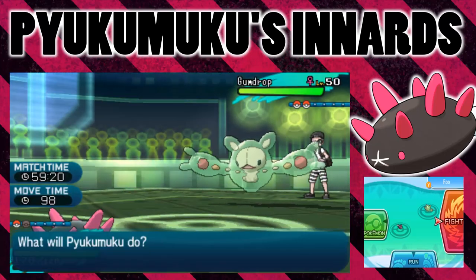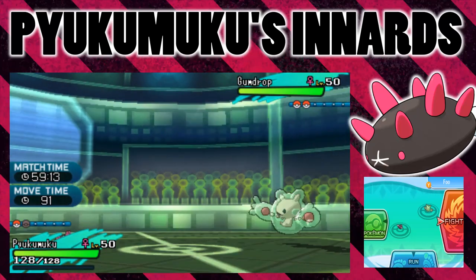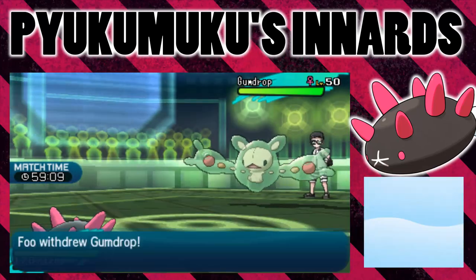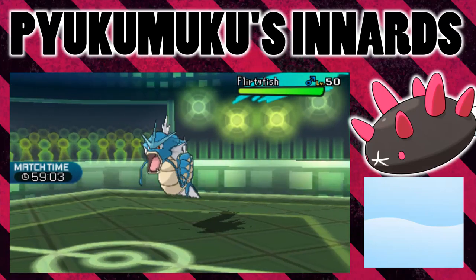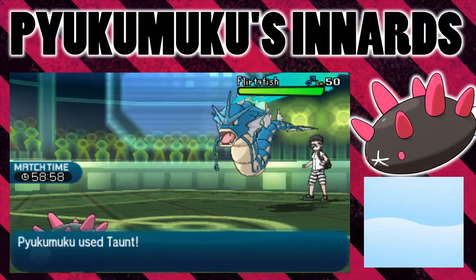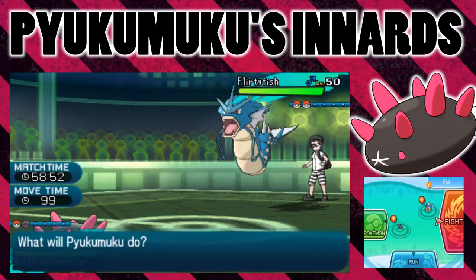So the next test, I've got a Mega Gyarados, which when Mega Evolved gets the Mold Breaker ability. What that means is that it potentially will ignore the abilities of the things it attacks. So will it ignore Innards Out? This Gyarados only has Earthquake, which is potentially not going to do that much damage to this Pyukumuku. So I think I'll speed this bit up until I'm about to KO this Pyukumuku.